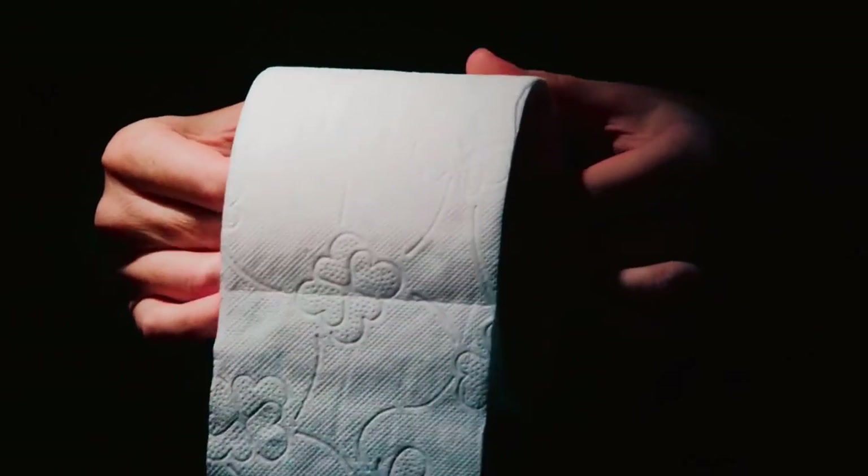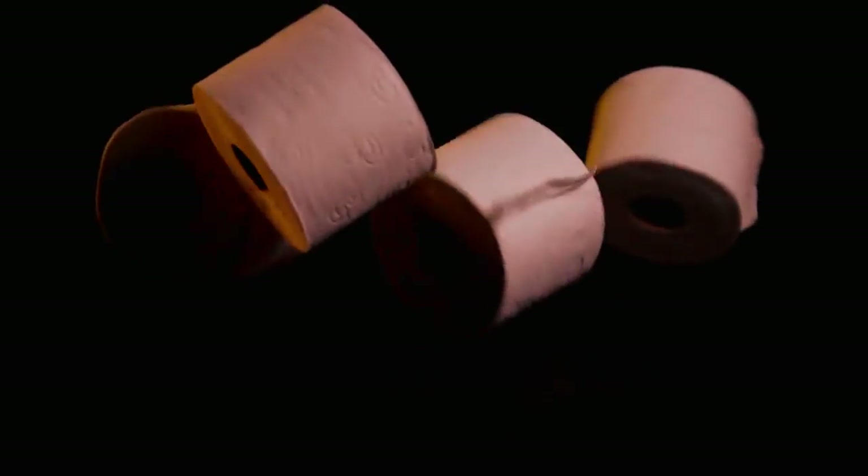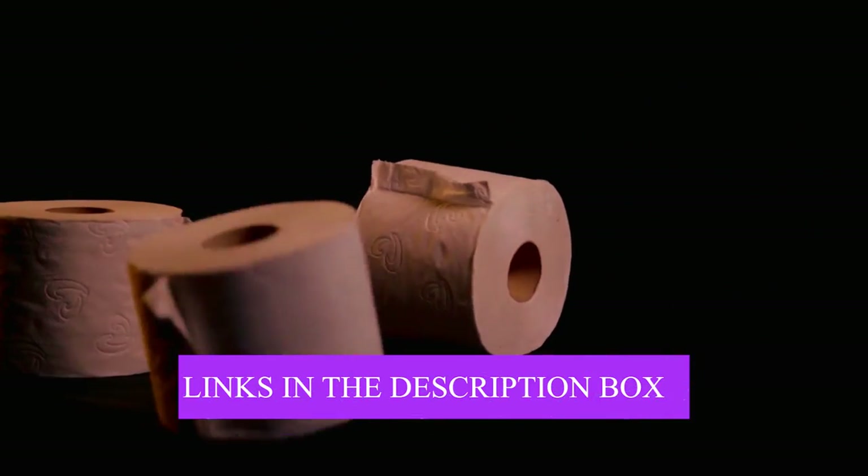To learn more about the featured RV toilet papers and where to purchase them, be sure to check the links in the description box. Now, let's get started.